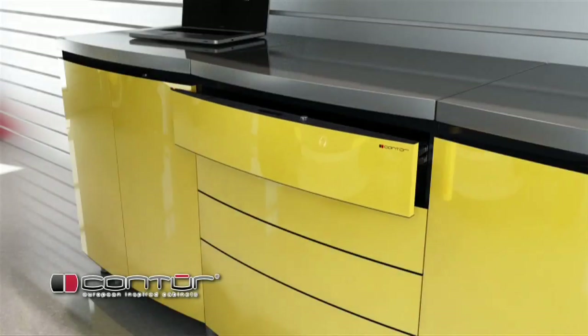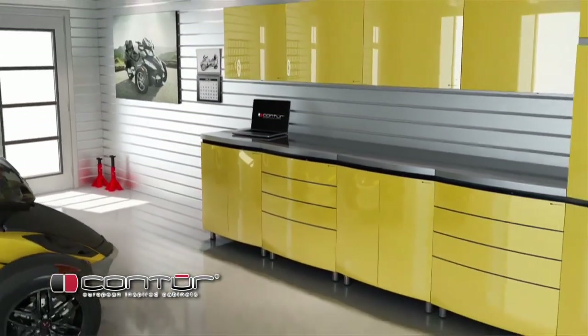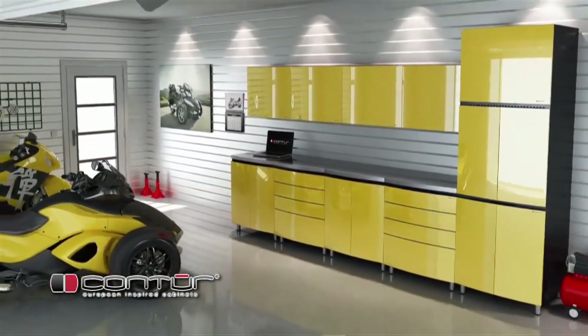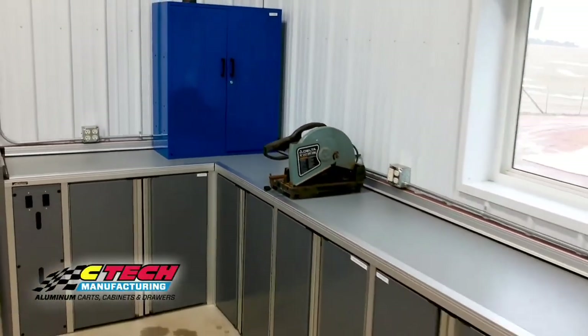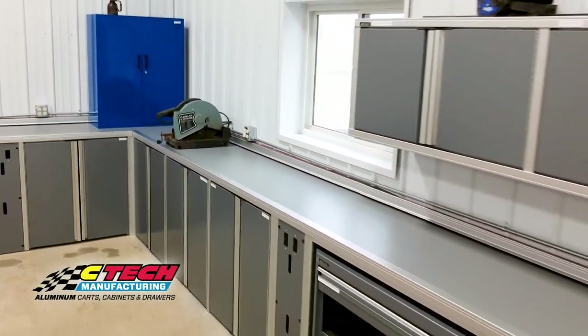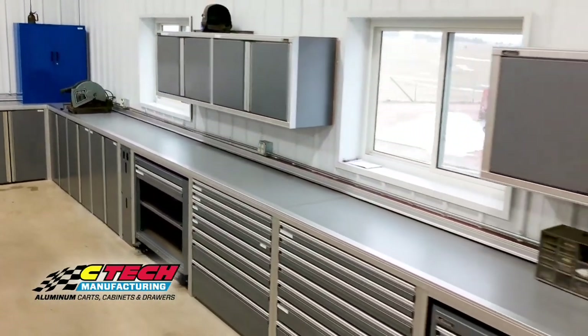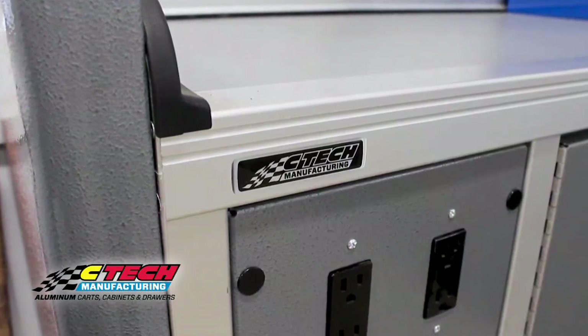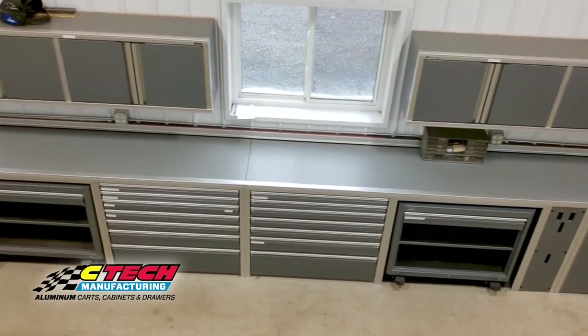The other two lines we have are metal cabinets. One is Contour — a very unique looking cabinet made in Montreal, Canada, more for the higher-end garages. And then just recently we picked up another line called SeaTec. SeaTec is a beautiful, very well-made cabinet. Anybody who's familiar with NASCAR will see the SeaTec in the pits everywhere. At Guerrilla Garage Gear we believe we have cabinets for every part of the market.